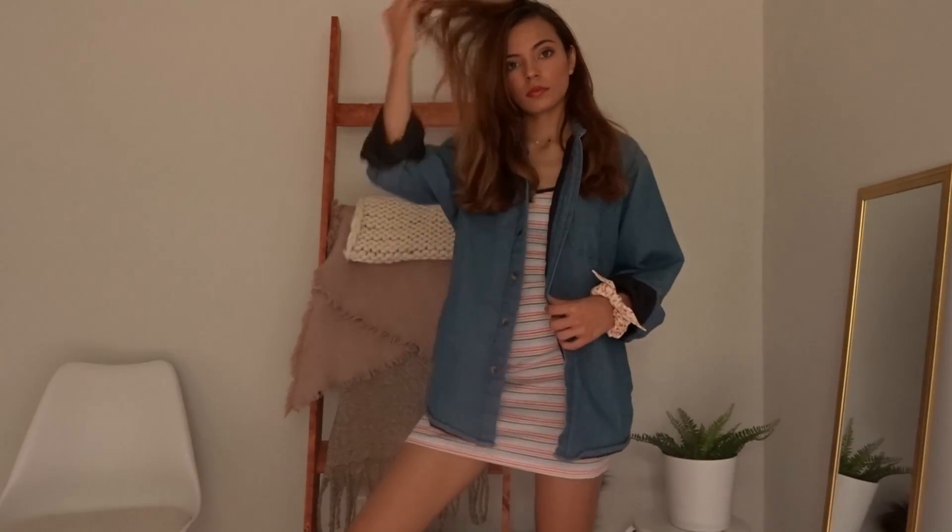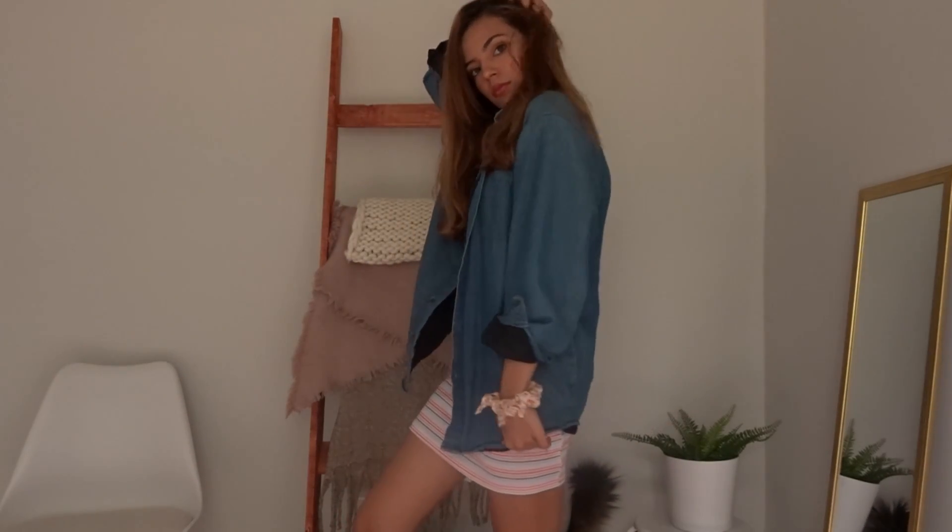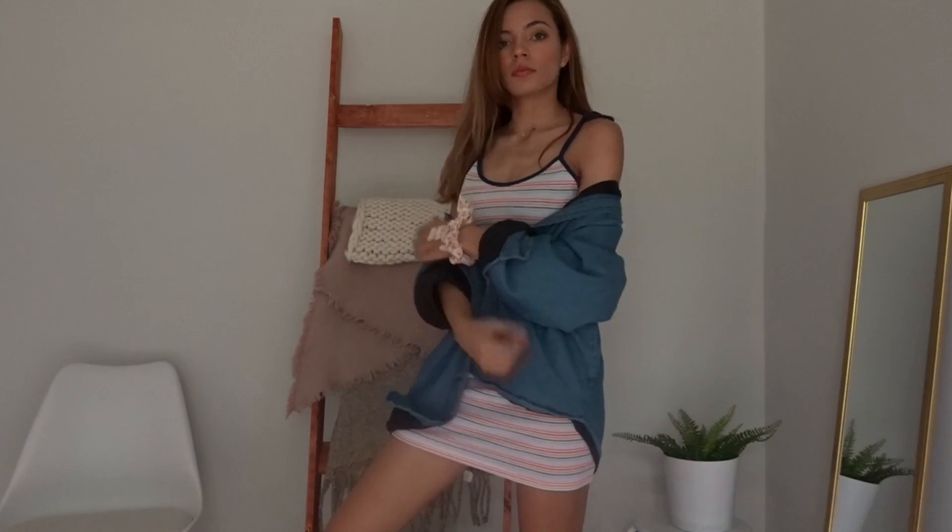In this clip I just layered it with a jean jacket that I got from a thrift store, and that's honestly the best place to get a jean jacket.